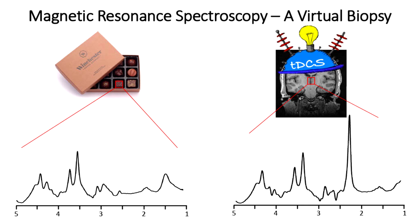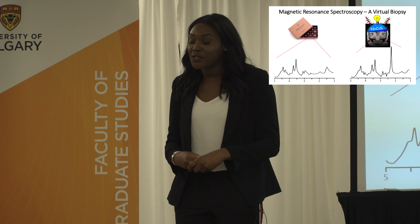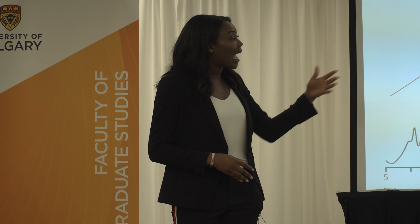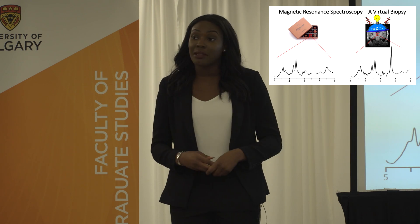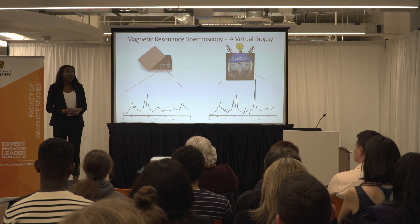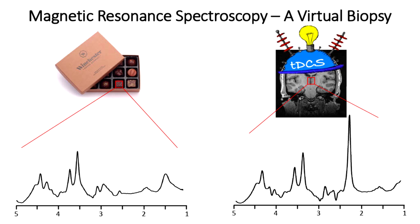Now, for those of us who had the pleasure of taking an introductory organic chemistry class, you would recall that hydrogens in a molecule respond differently to a magnetic field based on their chemical environment. So using this background chemistry knowledge, we can analyze the spectra and determine that the peaks seen here are from hydrogens in an ethanol molecule. So we would know that the third chocolate from the right on the bottom row is one of those wine-filled chocolates.